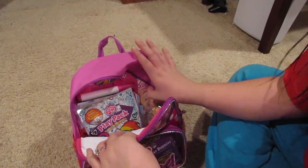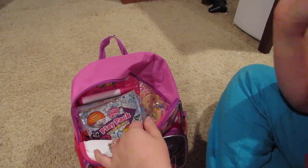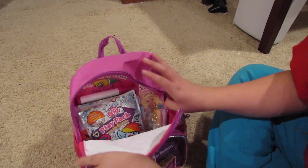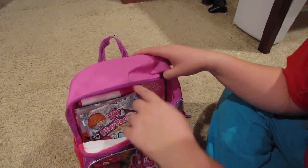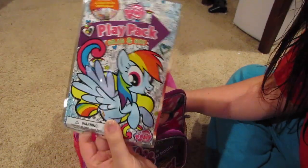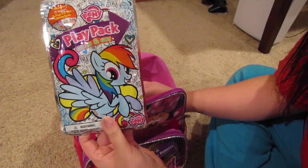Everything else in here she has not seen. I found that when I traveled with her when she had just turned two, it was pretty exciting for her to have new stuff to keep her entertained — some of the older stuff didn't quite keep her attention. So I have her grab-and-go My Little Pony play pack.